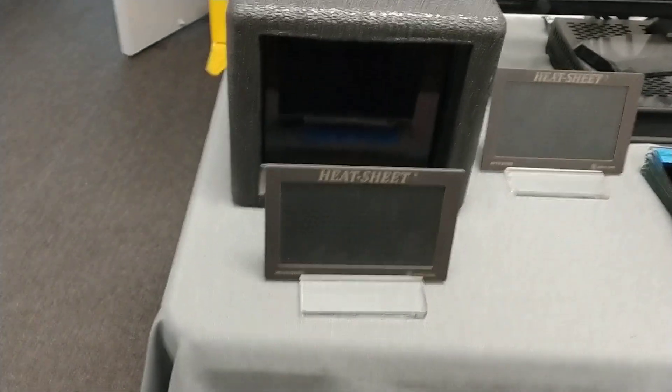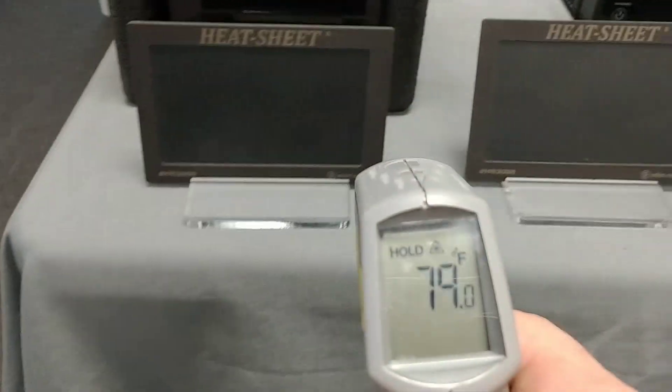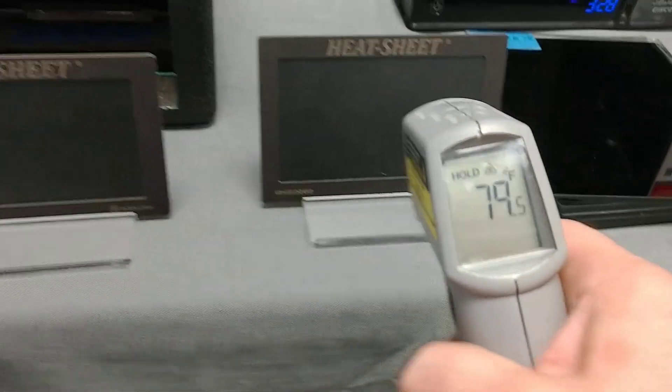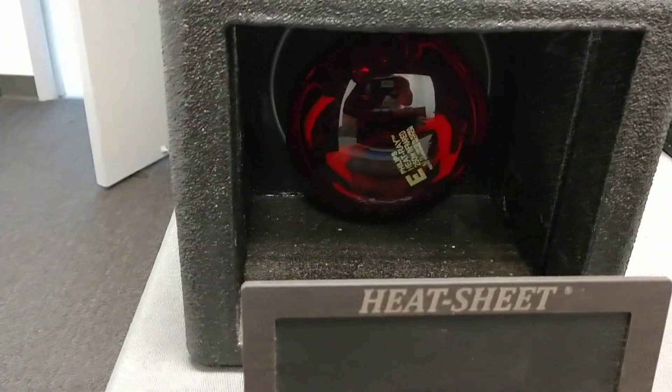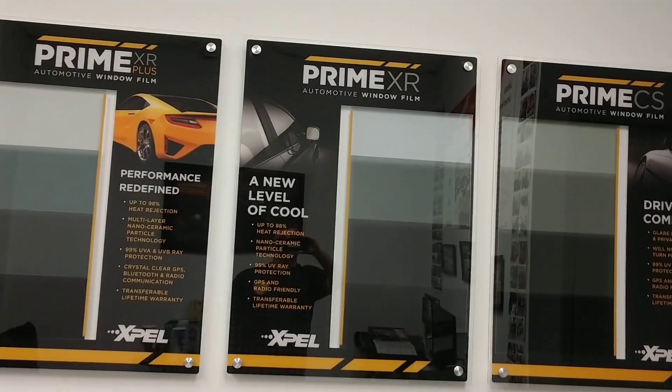We're going to count to 10. The hotter these heat sheets get, the more colors are going to change. We're using two different heat sheets just to give them time to cool down. Both measuring right around 79 degrees. So think of that as the sun — this is your skin, this is what's protecting your skin. Which film do you want protecting you?